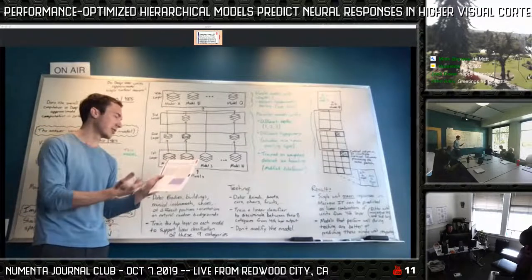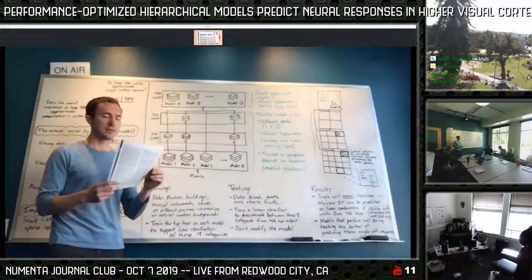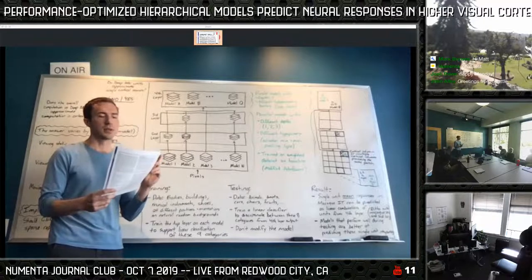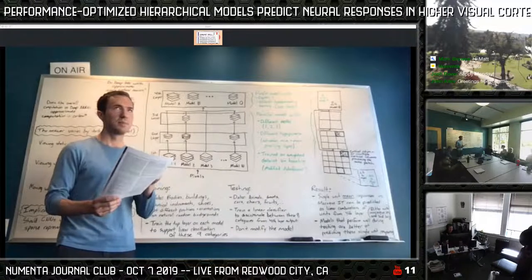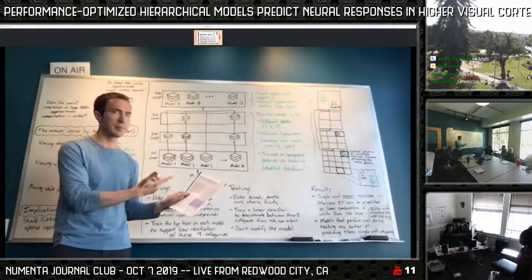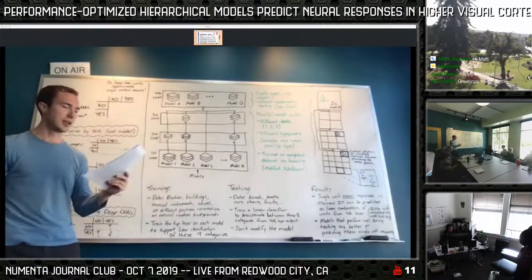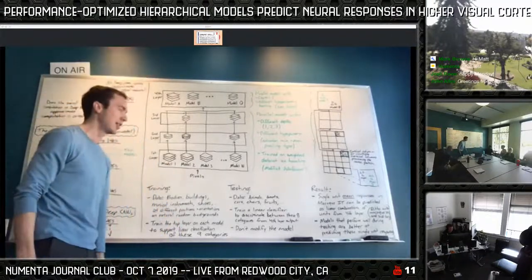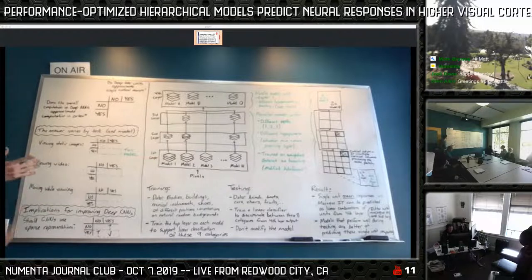This paper is 'Performance Optimized Hierarchical Models Predict Neural Responses in Higher Visual Cortex.' It's from the DiCarlo Lab at MIT; the co-first authors were Dan Yamins and Ha'an. This paper made a splash back in 2014 — Dan Yamins got a faculty position at Stanford and now runs a lab doing this kind of research. It made an impact and has an impressive result.